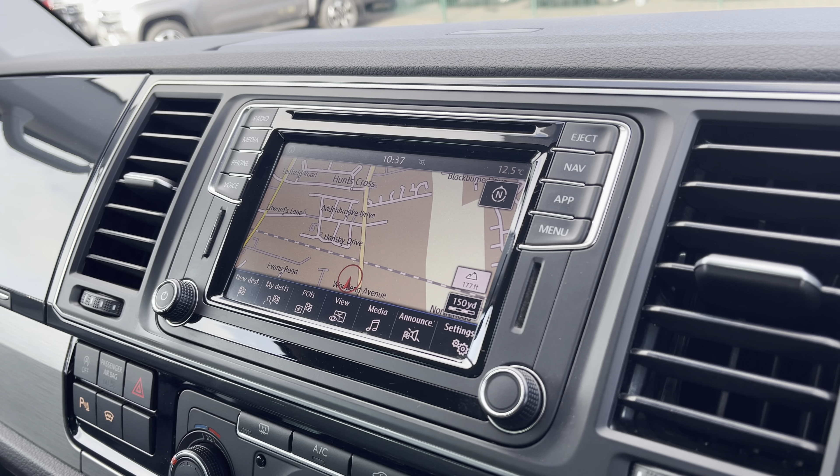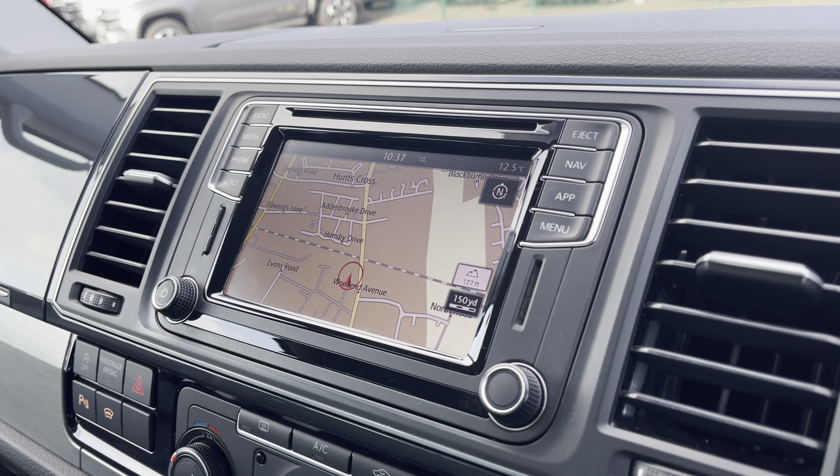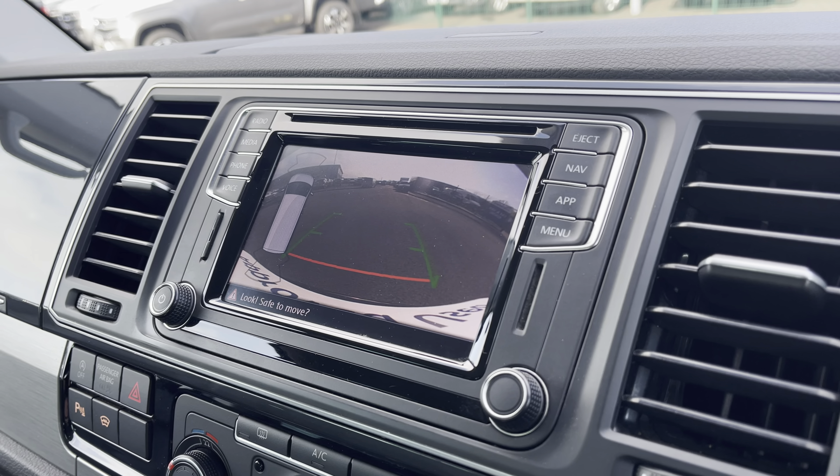You have the extremely easy to use navigation system, making those exciting adventures easier to reach. As well as this you have your front and rear parking sensors, along with your rear view reversing camera.